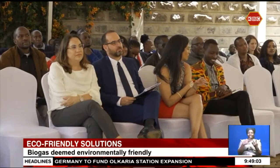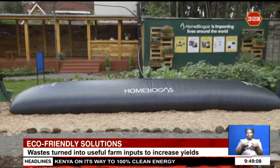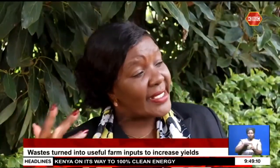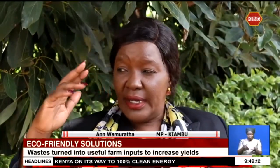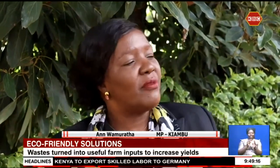Beneficiaries of the plant say it has aided in reducing the cost of living while promoting environmental conservation. This is the way to go — number one, it's clean, it is reducing health hazards, and it's also making life easier.